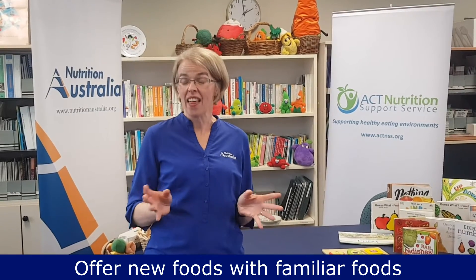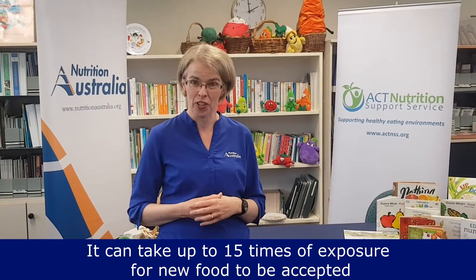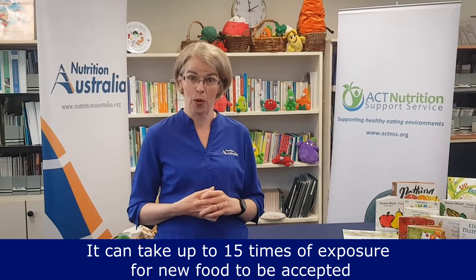Also when introducing new foods, think about introducing them alongside something that children are already happy to eat. Don't make a big deal about it — if they don't eat that food, that's okay. They are still exposed to it. It can take up to 15 times before a child will actually accept a new food, so 15 times of exposure on that plate in some form or another.